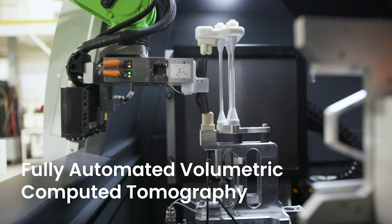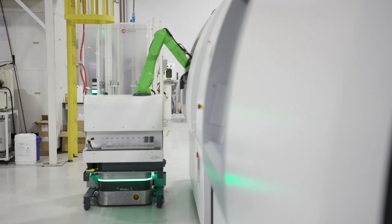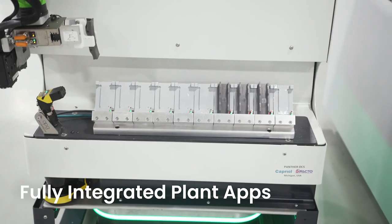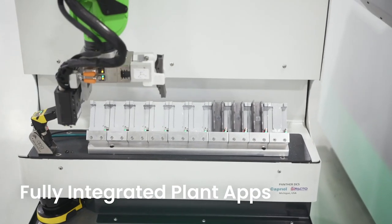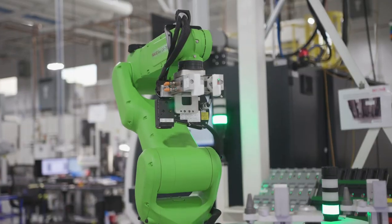Our goal as a CT equipment supplier was to make our systems seamlessly integratable into plant automation systems — whether that's stationary robotics, robotics on AGVs (automated guided vehicles), mobile machine tending, and as well as the plant software itself. So all the communication is going on seamlessly within the plant and our system is creating the CT images.